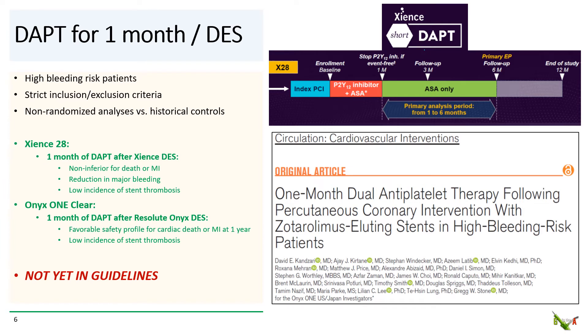What about the opposite extreme — ultra-short one-month DAPT after DES? This might be useful in high bleeding risk patients and could obviate the need for bare metal stents. There are two recent studies, Zions28 and Onyx1Clear, that looked at this question, and both studies showed favorable outcomes and low incidence of stent thrombosis. However, these were non-randomized analyses versus historical controls and had strict inclusion and exclusion criteria. While the results are tantalizing, they are not yet in guidelines. They do lend some support for one month of DAPT in a select group of patients, and some experts have argued that these results could essentially make bare metal stents obsolete.